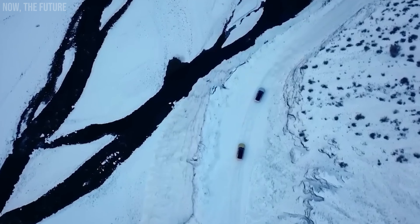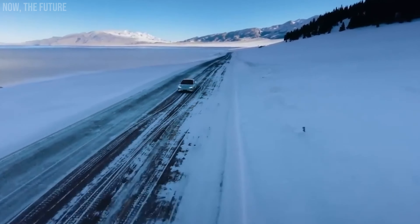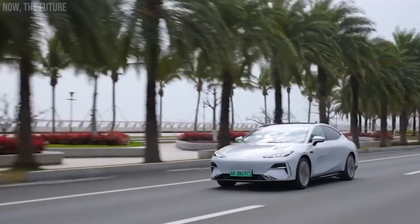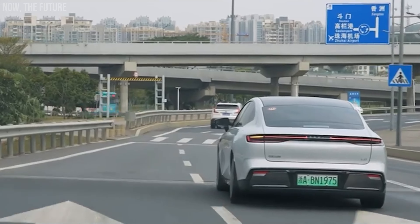To kick off our list, we have the Galaxy E8. This is another electric project from the company Geely, whose 11 factories produce cars at a rate of about 2 million per year. The E8, the largest sedan in the family, has plenty of places and people to be assembled. There are several versions available.